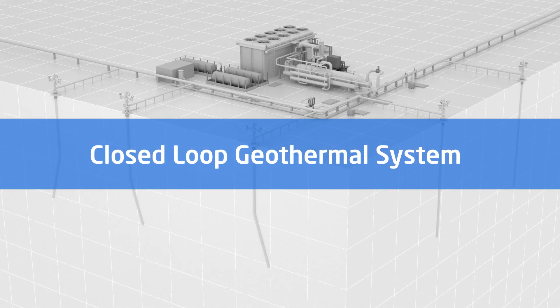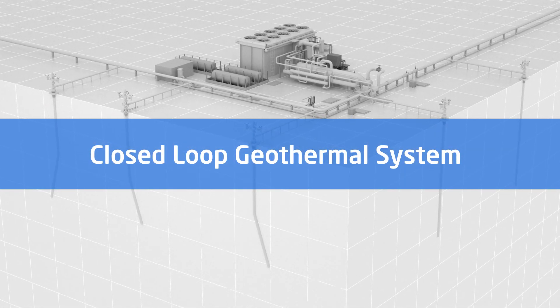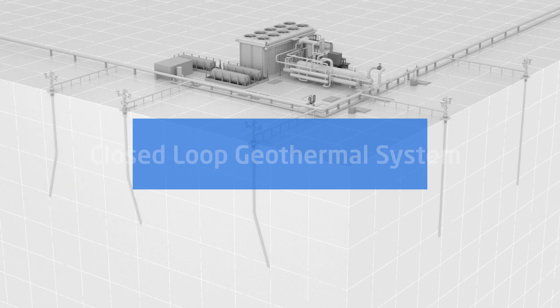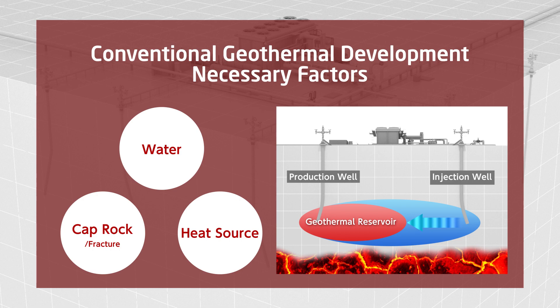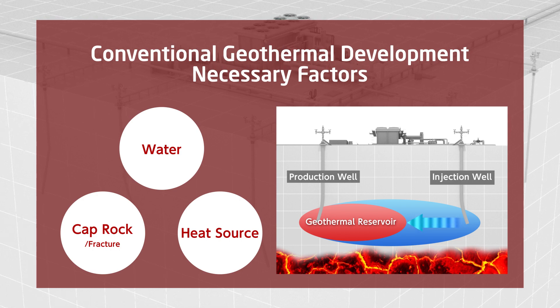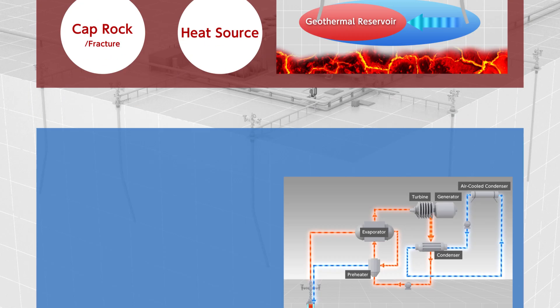A proposal from Toyo Engineering on a new geothermal energy development system. Conventional geothermal development requires three main components: water, fractured reservoir with cap rock, and heat source.